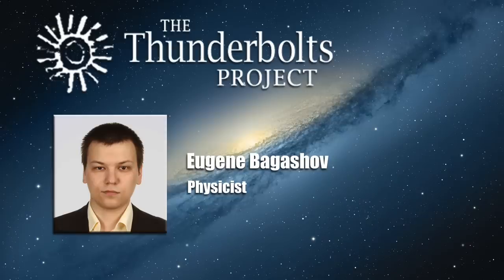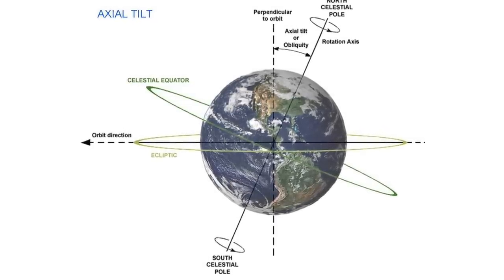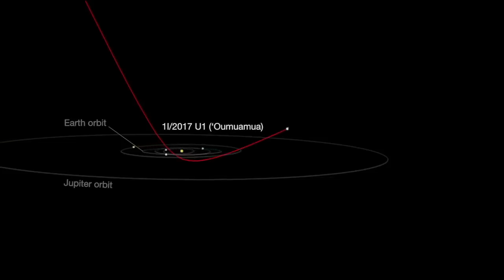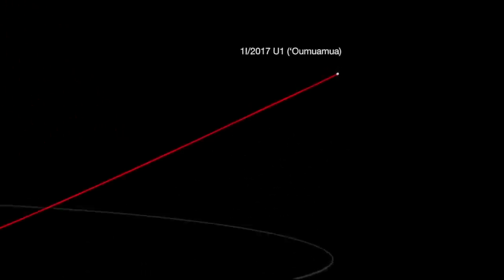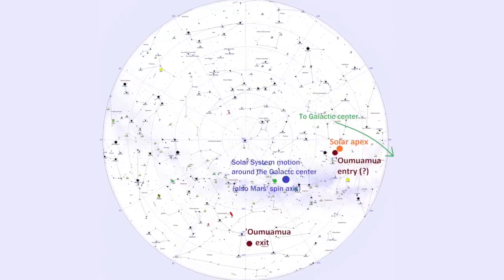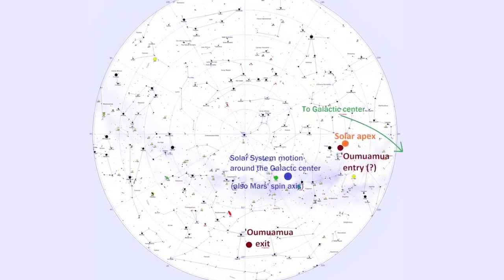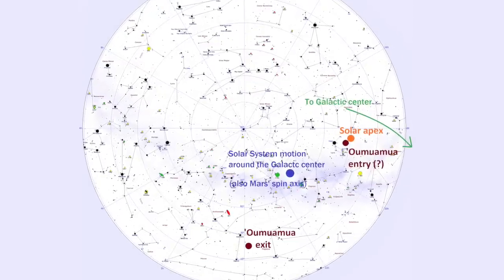The solar system is also moving around the center of the galaxy in the same direction where Mars' spin axis points. About the other angle — roughly 66 degrees — this is obviously the angle between the Earth's spin axis and the ecliptic. But not only that. It turns out that if we are to believe Oumuamua's trajectory estimates, it was deflected by the Sun at exactly the same angle. Looking from the Sun, the angle between the point of entry of Oumuamua into the solar system and its exit in the future is also 66 degrees.